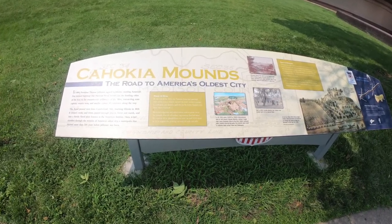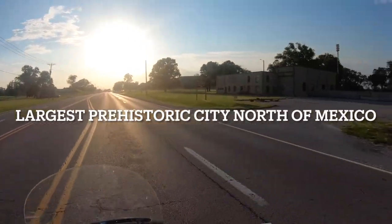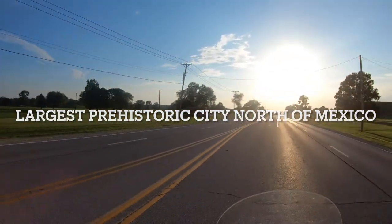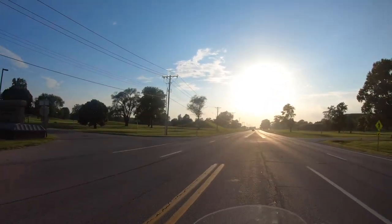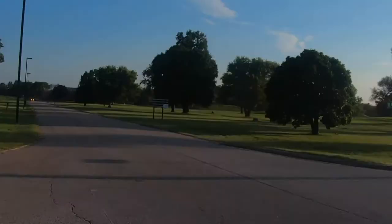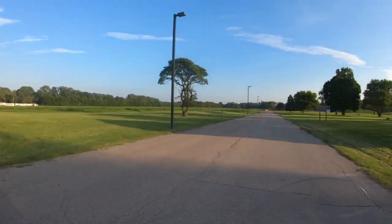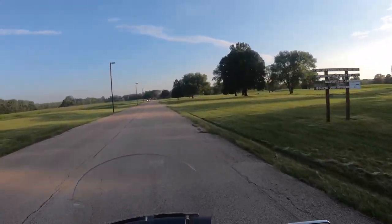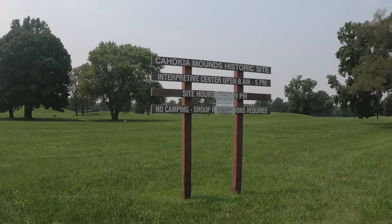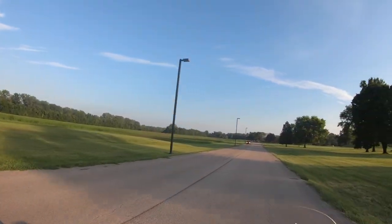Hey guys, this is Chris with Servin and Swervin and today we're going to be checking out Cahokia Mounds. I'm obviously on my motorcycle so it'll be kind of like a realistic tour so you can see what it's like and what to expect. I also hop off my motorcycle and go into the museum. We turn left — here's the museum — then I'll show you guys Monk's Mound, Wood Henge, and we'll kind of take it as it goes.